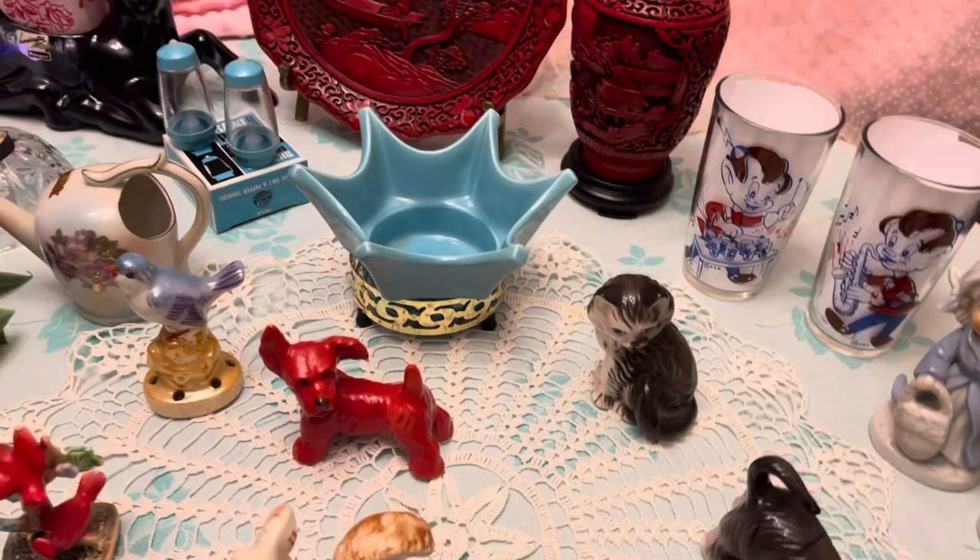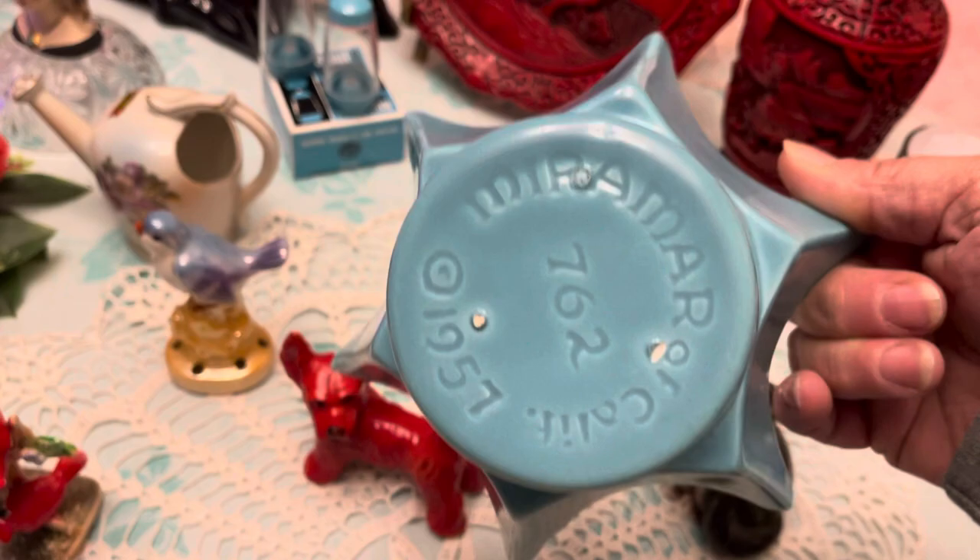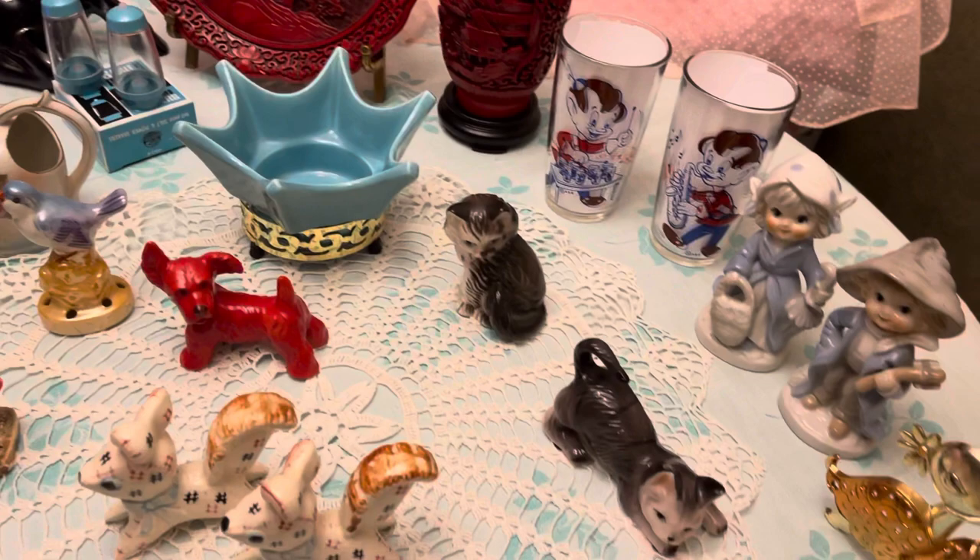This is a really neat bowl here — 1957. Those little white marks are where it was stilted. It's a 1957 California piece and it's got its little stand that it goes in.